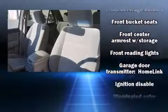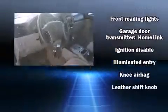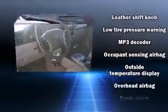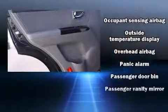Premium sound drives 10 speakers, providing you and your passengers a sensational audio experience. Take assurance in side curtain airbags, providing head protection in the event of a severe collision.